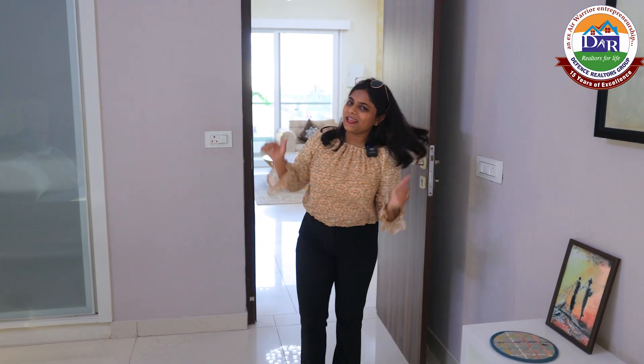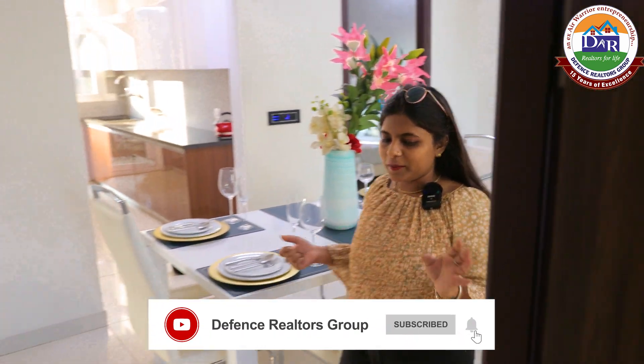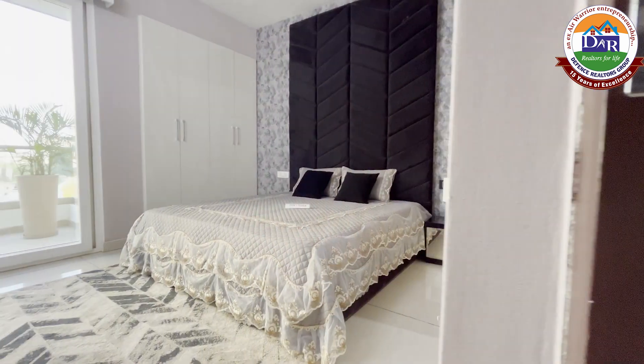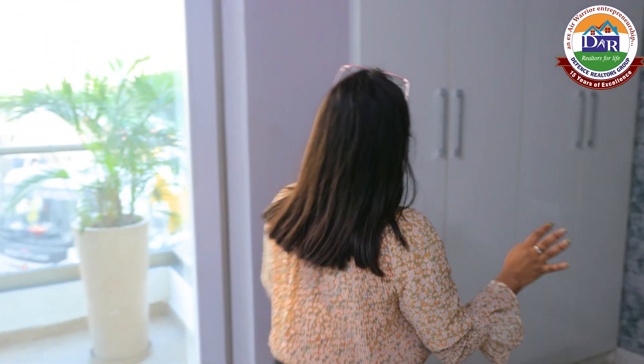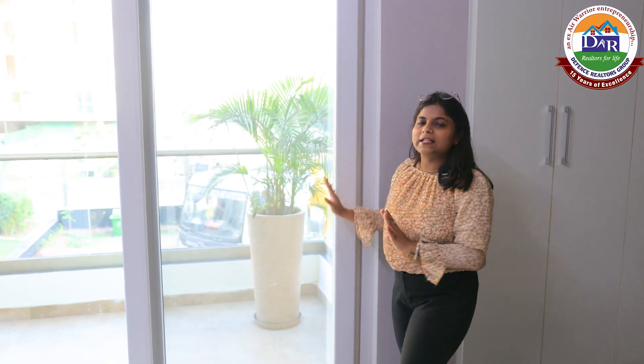Now let's go to our second bedroom. We have seen our first bedroom, so now we have entered the second bedroom. We are going to have a lot of spacious room here. There is also a lot of space. Talking about the wardrobes, the plus point is that they are inbuilt. You will have wardrobes in this way. The room is the exact size and you can see the space on the balcony side of the bedroom.